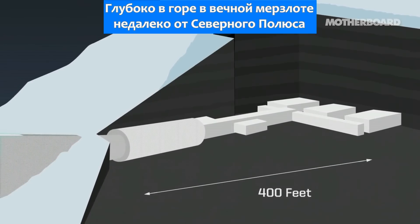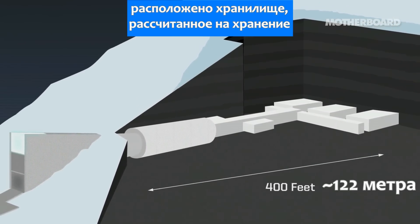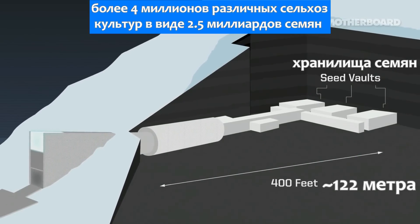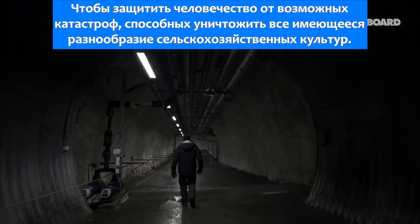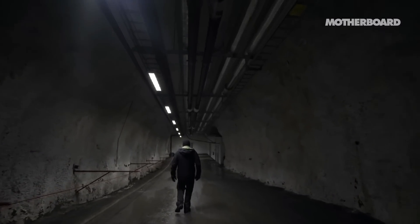Deep inside the Permafrost Mountain, close to the North Pole, is a storage facility with the capacity to store over 4 million different crops and a maximum of 2.5 billion seeds. The Global Seed Vault was created as a backup system for the world's gene banks to protect humanity against any catastrophes that could potentially wipe out our agricultural diversity.